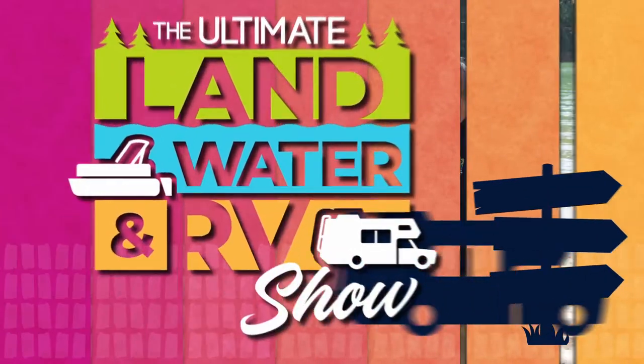We're having so much fun at the Ultimate Land, Water, and RV Show. Big dog, that motorhome segment was killer, man.